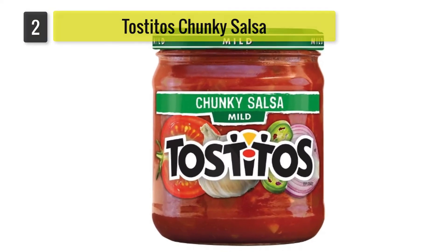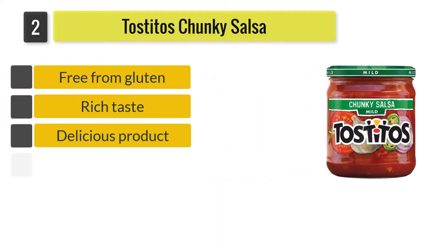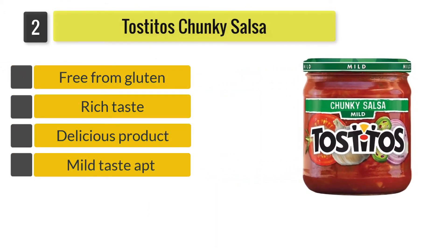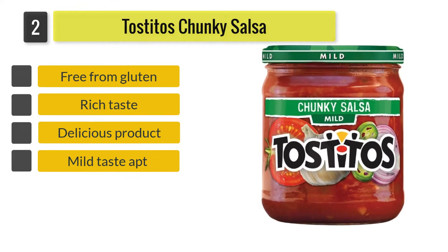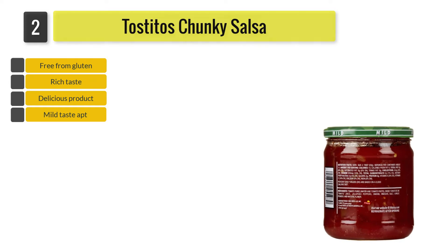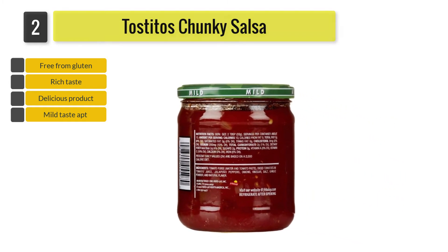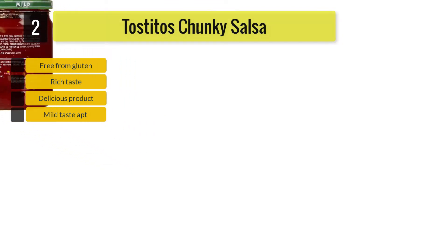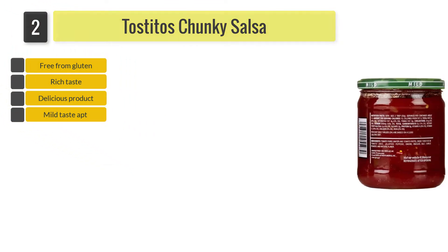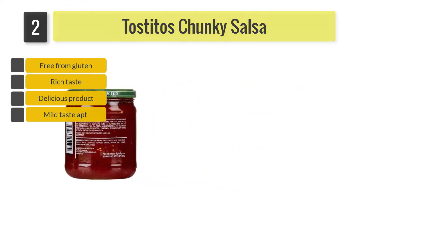Number 2: Tostitos Chunky Salsa. Tostitos is a generic brand that you can find in almost every grocery store on the market. This chunky, thick sauce has a delicious flavor and a right balance of acidity and heat. This sauce has been made from real onions, tomatoes, and jalapeno peppers, and is gluten-free.